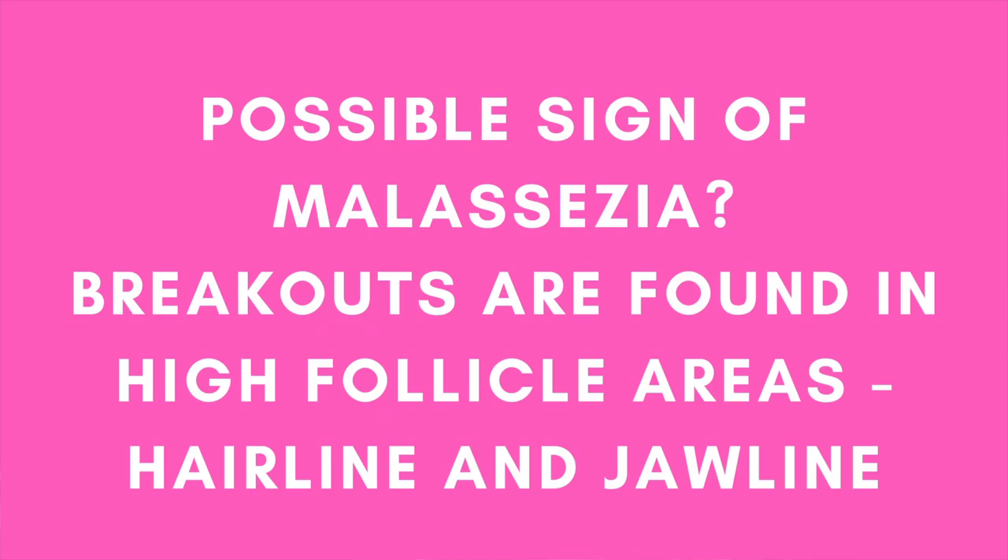Don't think that if your acne looks all different across your face, you aren't struggling with yeast. But if you do have very uniform bumps — for example, across your forehead, which I know I had — that could be a sign that you're struggling with some yeast. The second sign that this could be Malassezia is that these type of breakouts are generally concentrated near your hairline and or higher in the hair follicle areas like your jawline, and or your neck, back, and chest.